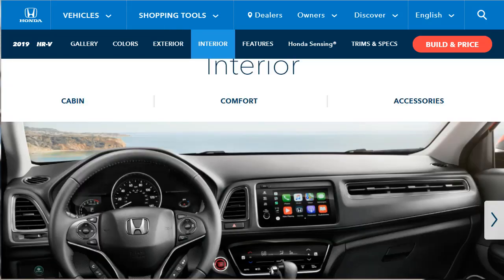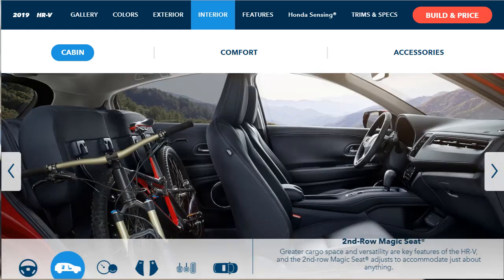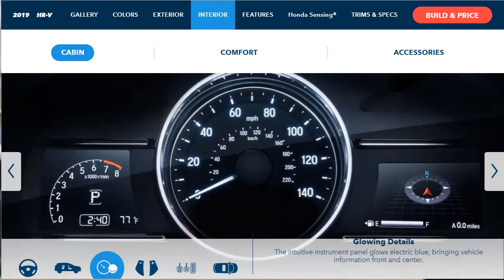Now let's talk interior. We're going to learn about the cabin, the comfort, and what accessories Honda has for the inside. They start off with a nice interior view, noting that everything is within reach including the available 7-inch display audio touchscreen and an automatic dimming rear-view mirror. They're talking about that second row magic seat again, with the 60-40 fold-down seat backs and the ability for the whole seat bottom to flip up. The instrument panel glows electric blue.